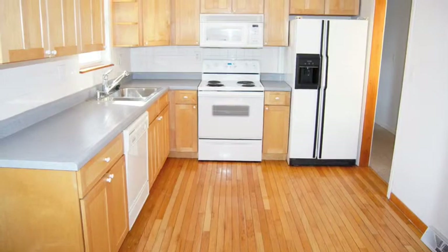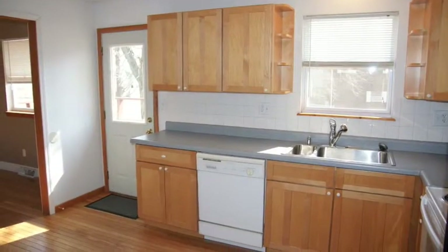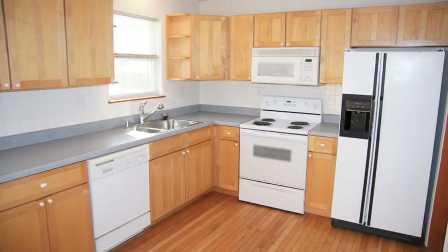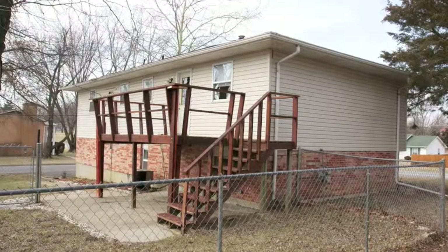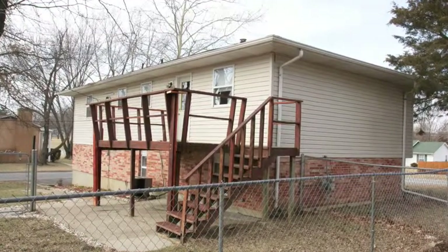Don't miss this beautiful wood flooring which flows from here all the way into the kitchen. Here's our kitchen. Notice how bright, inviting and roomy this kitchen is. Beautiful wood cabinets, and all of these appliances come with the home.